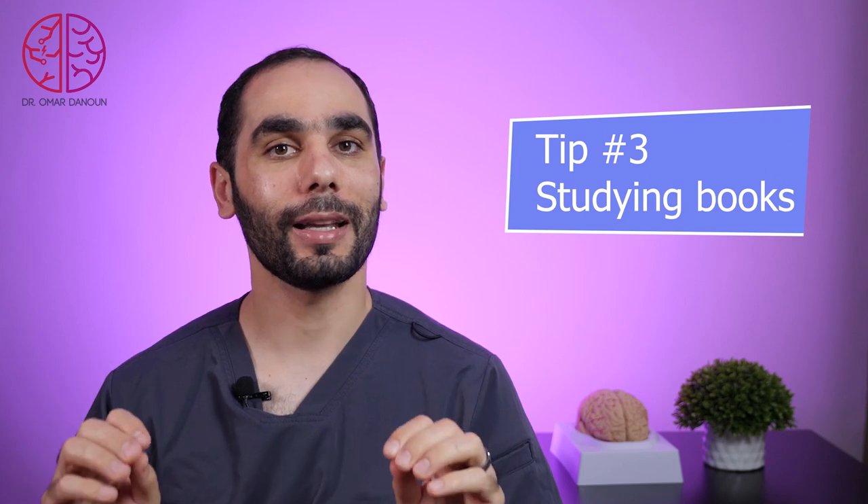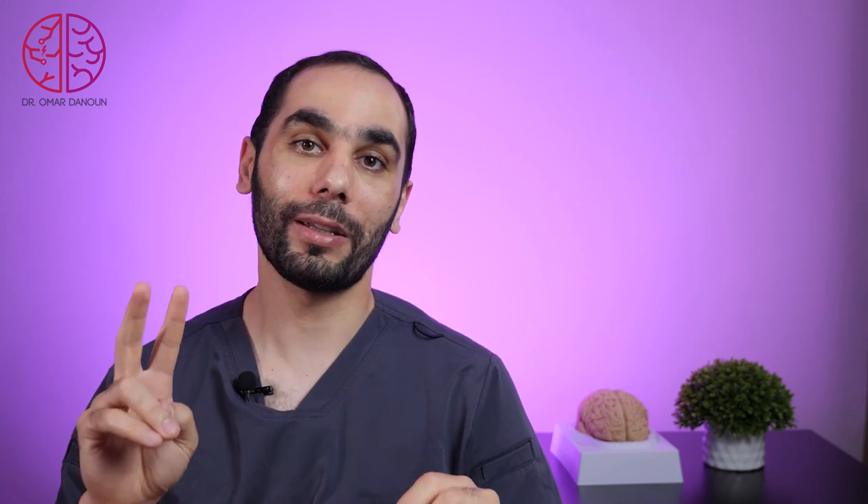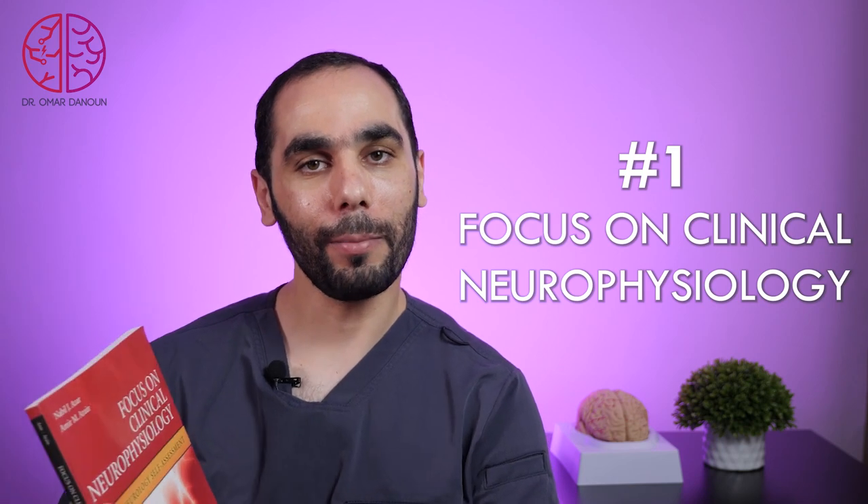Let me know what are the best tools you use to prepare for the CNP board exam. Tip number three is the studying books — I will give you the best two books to prepare for the exam. The first book is 'Focus on Clinical Neurophysiology Exam' by Dr. Nabil Azhar.